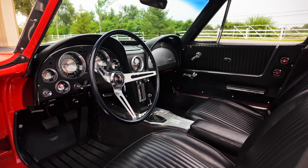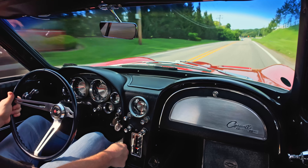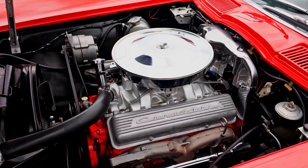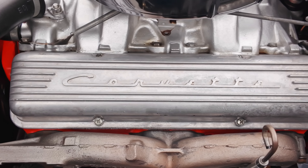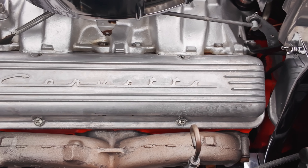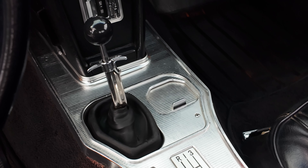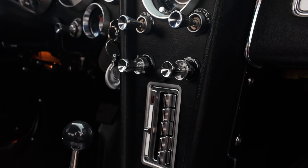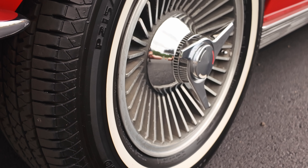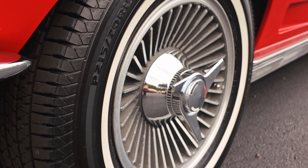Gotta love the iconic design. It's a numbers matching car, 327, 340 horsepower. So this one's kind of a performance stripped-down version, if you will. There's no power steering, no power brakes on it. Manual trans. AM/FM radio was an option on there. This one does have the really cool original Kelsey Hayes knockoff wheels — those are super desirable, as I'm sure you guys all know.